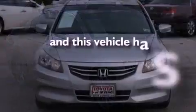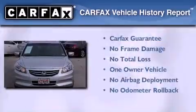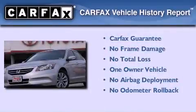This vehicle has fewer than 48,000 miles on the odometer. This Honda has had only one owner and it qualifies for the Carfax buyback guarantee.